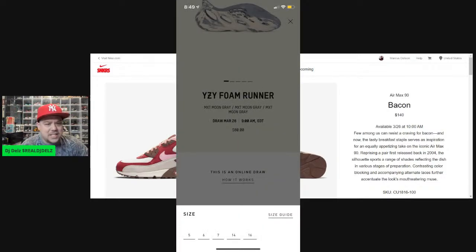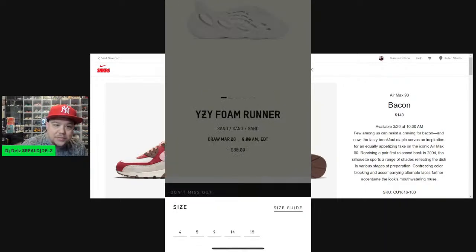We kept trying today and a lot of us kept noticing some craziness. The first thing that was crazy about this app was it's a drawing — why is not every size available? Not every size was available for both shoes. There was a nine available, I did go for the nine, I got into the drawing. I did not get selected for the sand colorway.